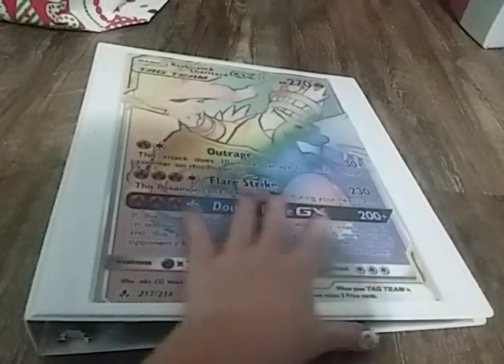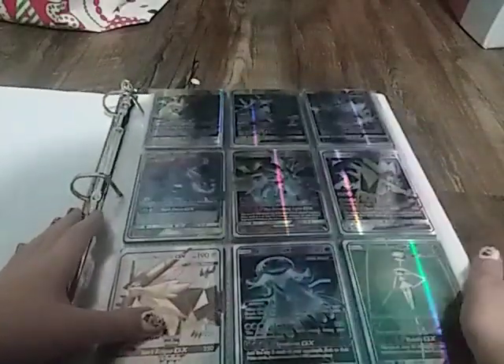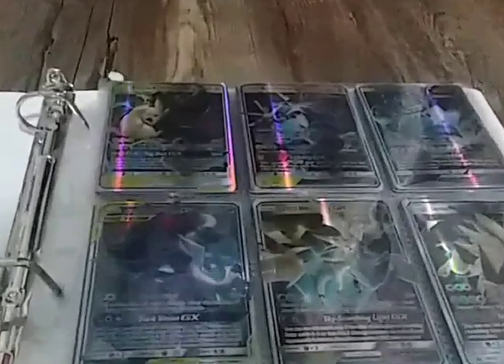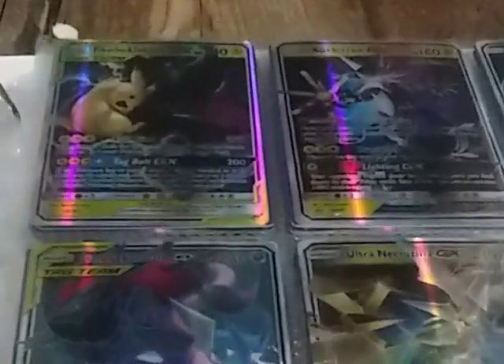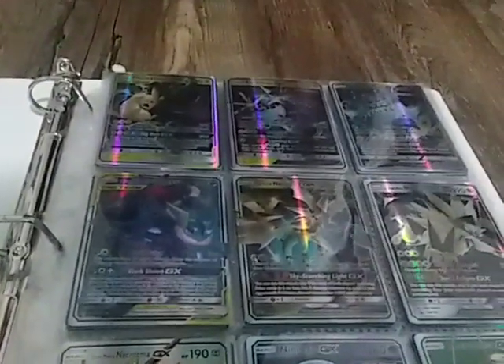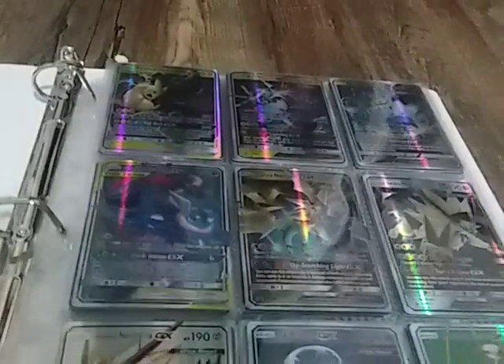So here's the cover of my Pokemon card book, a binder. Now you open it up and you see all of these Pokemon cards. You guys are probably wondering why I have so many. Well, I don't know if you guys know, but I love to collect Pokemon cards. I especially love to collect ultra rare Pokemon cards.